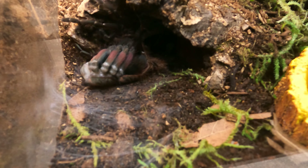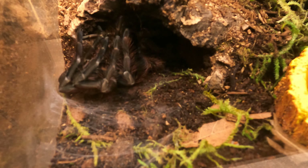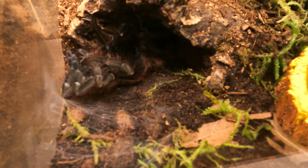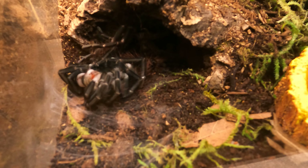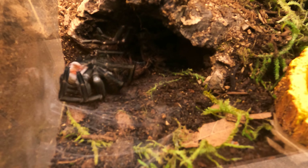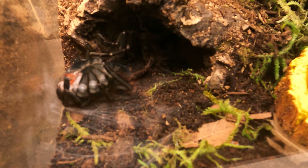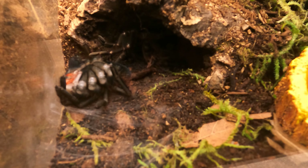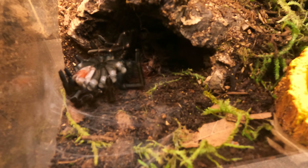But look at those colors — how absolutely stunning. Taking bets on who we think is going to molt next. I really thought my pumpkin patch was going to molt. It's been hidden for two or three weeks now. I didn't get my Halloween pumpkin; it was not in the cards for me. Maybe Thanksgiving? Let's hope.